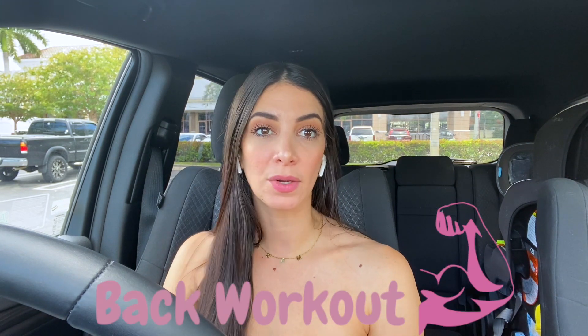Hello familia, welcome back to my YouTube channel. For today's video I have a complete full back workout. Back day has honestly become my favorite day of the week — I just love working out my back, and I'm going to show you guys all my favorite back exercises, my go-tos, the ones that I do every single week.